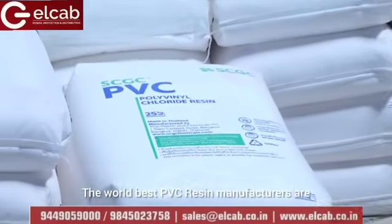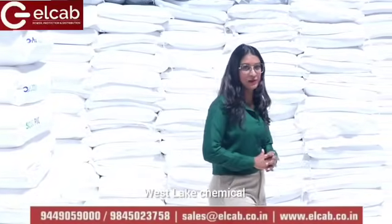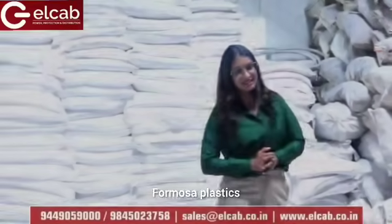The world's best PVC resin manufacturers are Shin-Etsu Chemical, Westlake Chemical, Formosa Plastics, LG Chem, etc. — all global players.